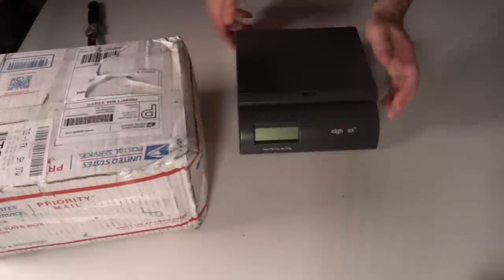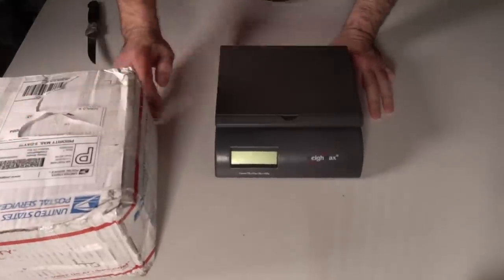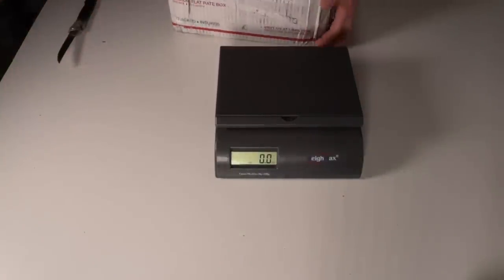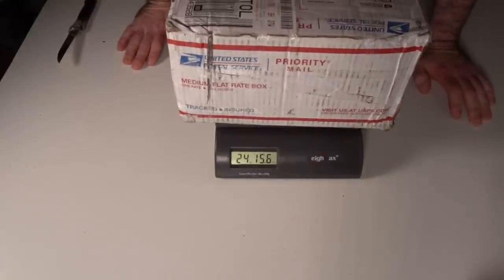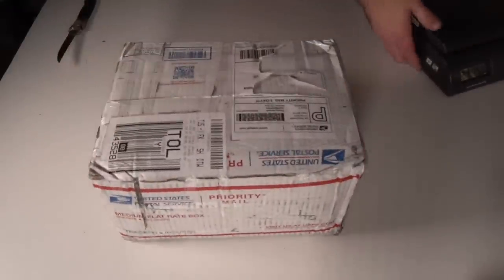I don't know what's totally in here. I've only seen some mass group shots — some interesting stuff. We're going to look at this right now, flip the camera around, and open this up. Before we open this, let's weigh it out and see how much this actually weighs. I spent about $1,000 on two boxes this big.